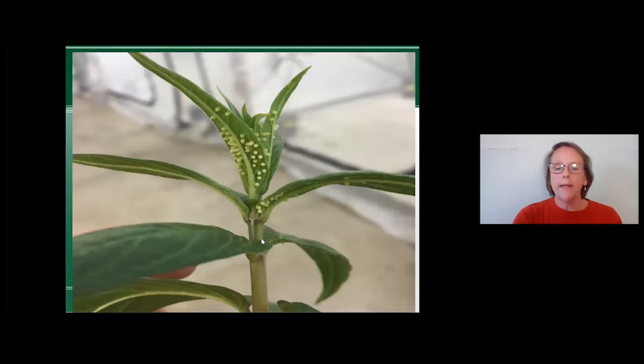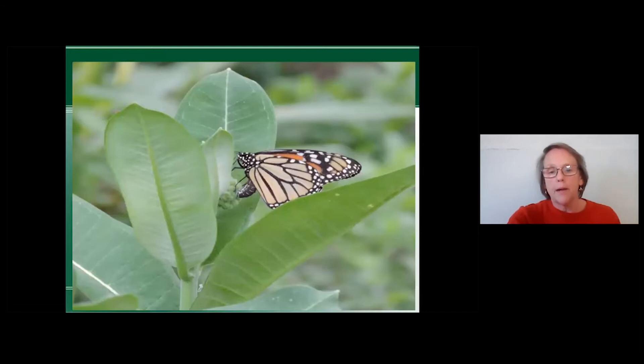Here we have some milkweed with eggs on it so you can get an idea of what those look like. Butterflies will lay 300 to 500 eggs — sometimes all on one plant, sometimes they spread out. Problematically, if you've only got 10 milkweed plants and you've got all those eggs and caterpillars, there's not going to be enough food for them.